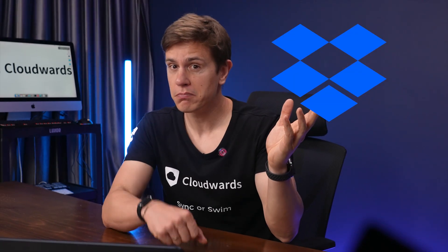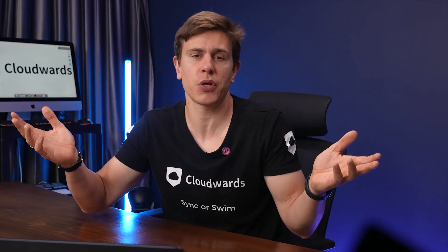And after watching this video, you'll know exactly whether you should choose Dropbox or Google Drive, or if you should rather go with some other option that we've been reviewing here on the channel over the last 10 years or so.